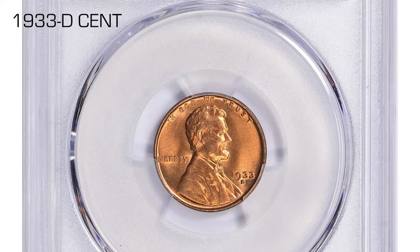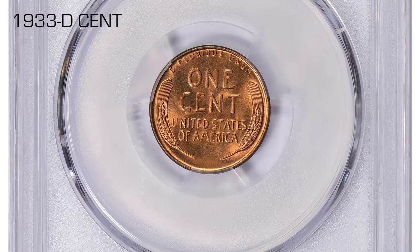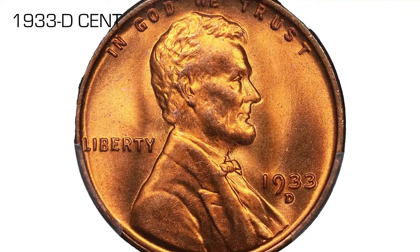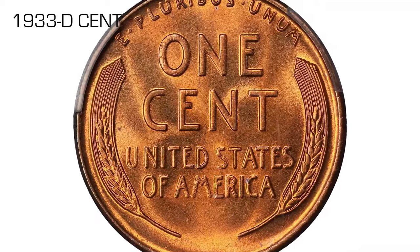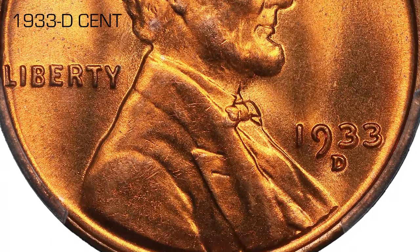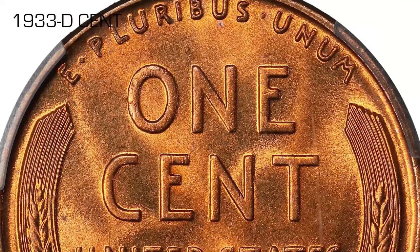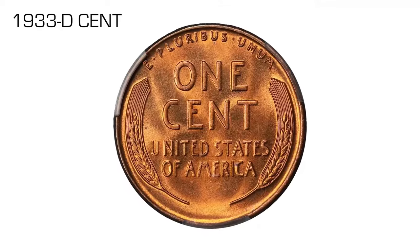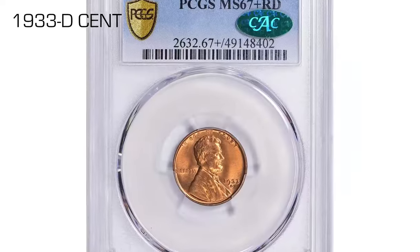This low-mintage issue was always scarce in circulation, especially so at the time of striking. Like most Depression-era coins, these pieces were not immediately needed for commerce, and collectors had to purchase their two-coin allotment of 1933-D cents from the Treasury Department at face value plus postage. A few years later, the vaults were emptied of the remaining pieces, many of which were hoarded by speculators in mint state rolls. Census data reveal that many examples have been certified as MS Red Gems.